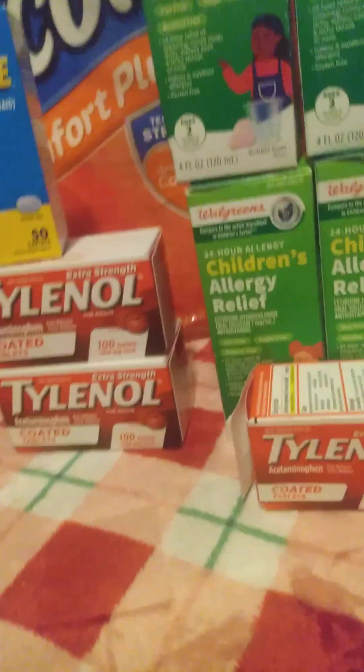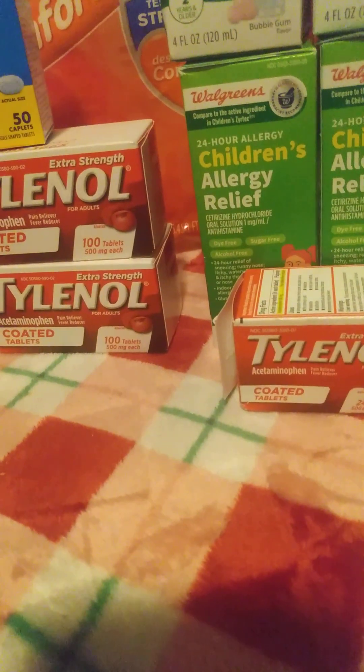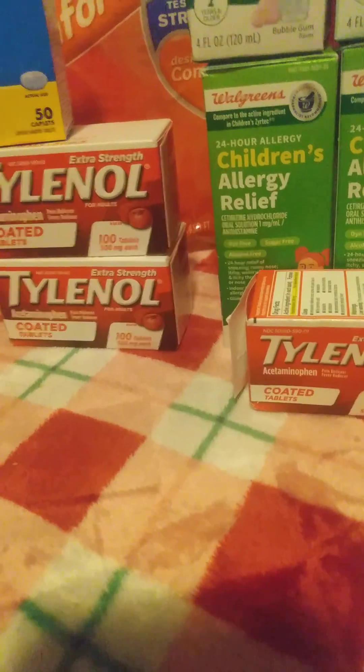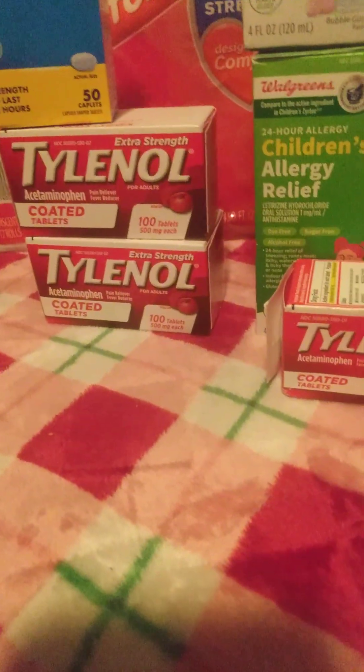I think that was a really good deal for the Tylenol — $1.19 for a hundred count. That's even cheaper than Dollar Tree.